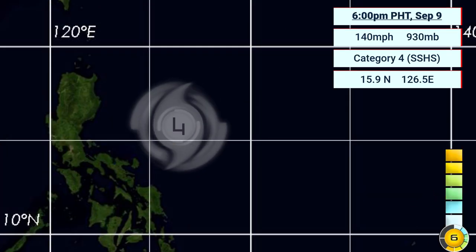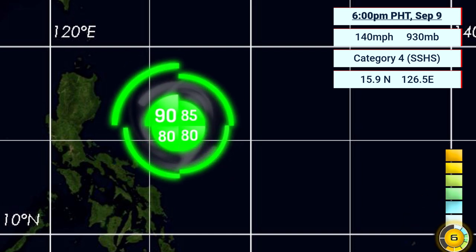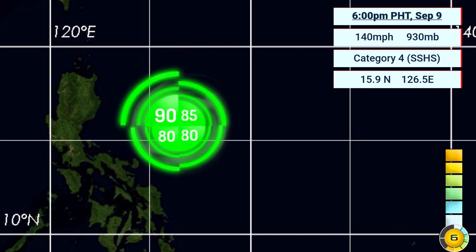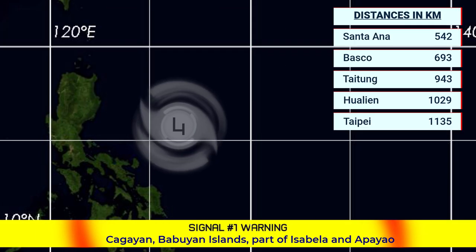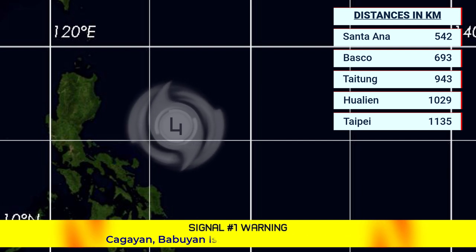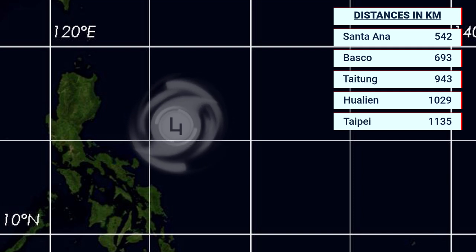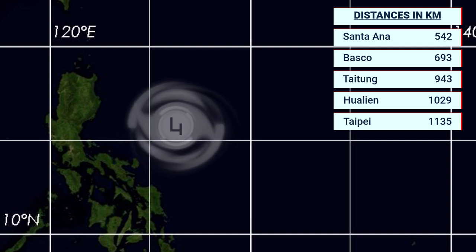Here it is right now — it's had two Category 5 peaks already, and it still has a fairly small wind field; it's been a small storm throughout. It will start to gradually increase in size as storms do. Currently it is 542 km from Santa Ana, 693 km from Basco, 943 km from Taitung, Taiwan, 1029 km from Hualien, and 1135 km from Taipei.